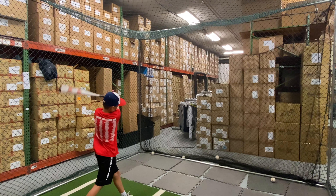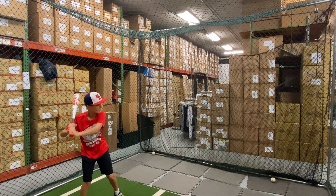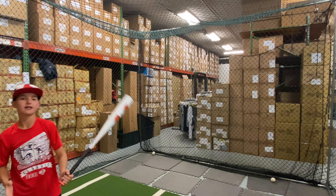This bat will also have that premium GT1 end cap, which is going to be on the drop 10, drop 5, and drop 8 in the two-piece version as well. It has a balanced swing weight and a nice color way. After hitting it — I love the pop on it, it's a very light swinging bat.